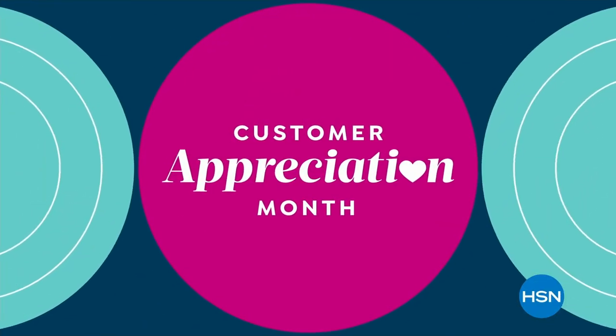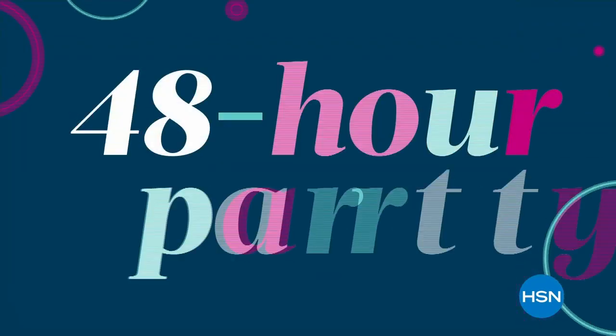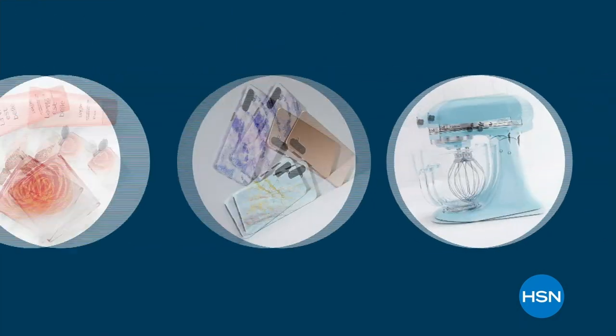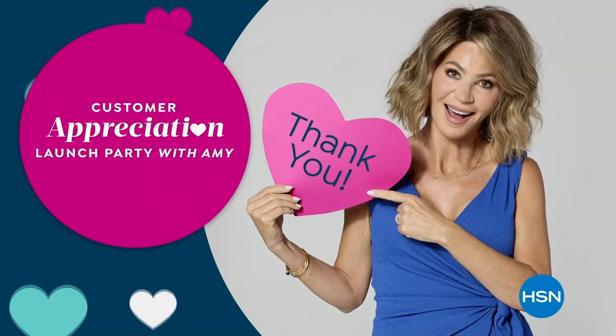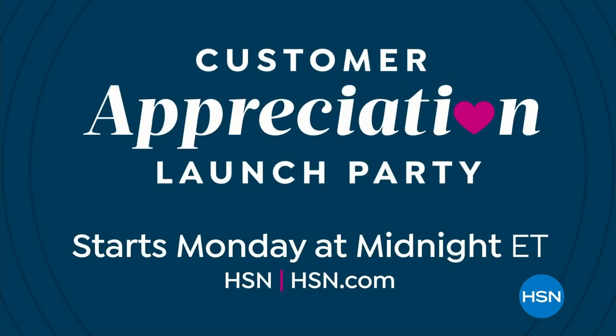April is Customer Appreciation Month. To kick it off we're celebrating with a big 48-hour party just for you — discover new arrivals and deals you don't want to miss, plus our first-ever epic appreciation pricing. Join the Customer Appreciation Month launch party with Amy, starting Monday at midnight on HSN.